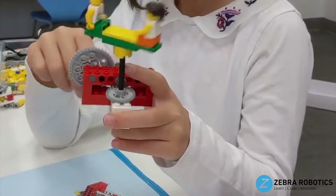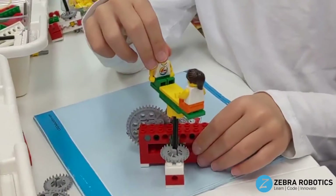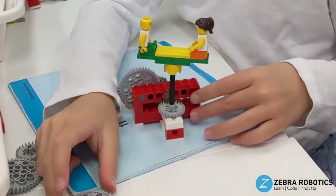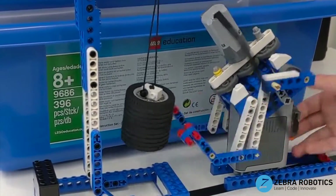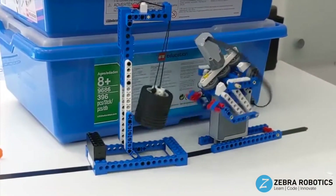Welcome to Zebra Robotics. We are pioneers in providing quality training to students from grades 1 through 12 in the fields of robotics and coding. Our innovative approach to STEM education equips students with the skills and knowledge required to have the upper hand in a fast-paced, technology-driven future.